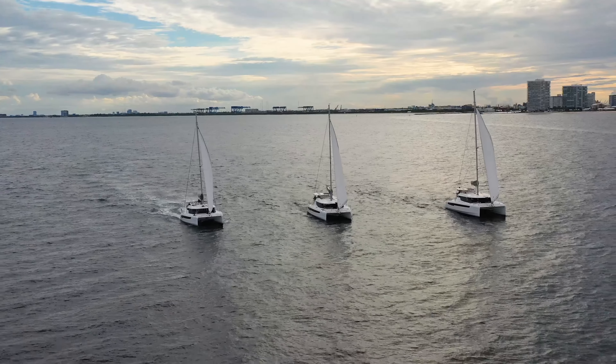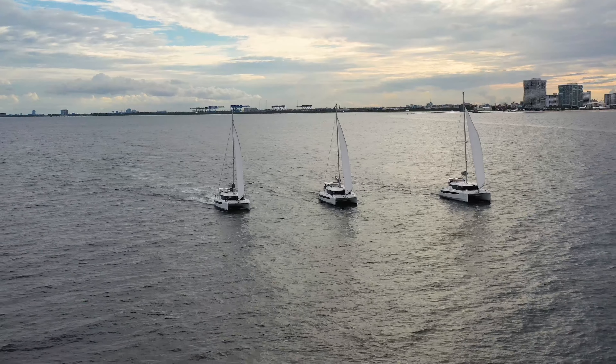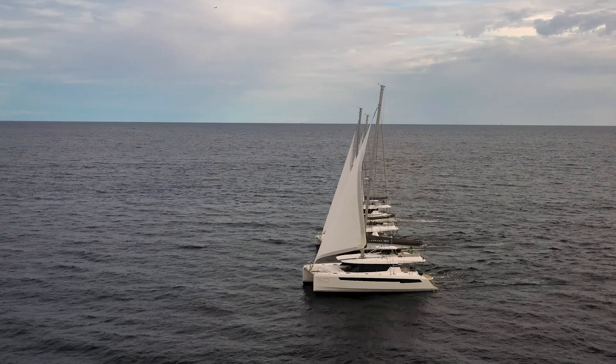Leopard 42, radio check. We've got a little bit of a Leopard flotilla right now as we leave the docks — the 45, the 50, and us on the 42, all going out the channel at the same time, headed for Annapolis. This is gonna be a heck of a trip. We are so stoked right now.